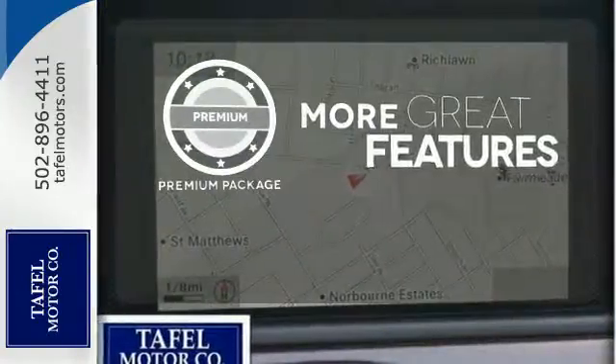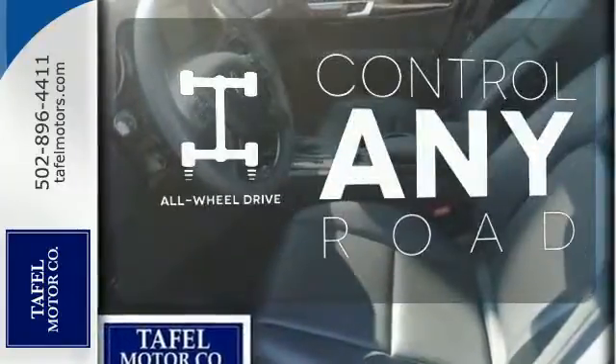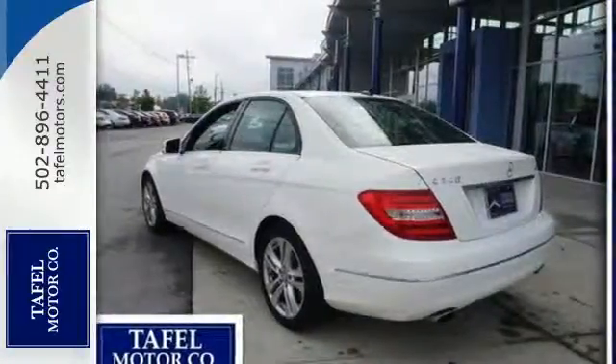The premium package gives this vehicle an extra touch of class and luxury. All-wheel drive allows you to master any road, any time. The cutting edge has been moved forward once again.